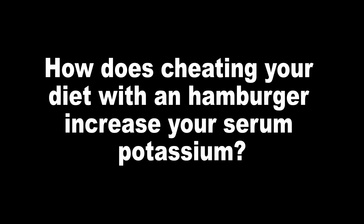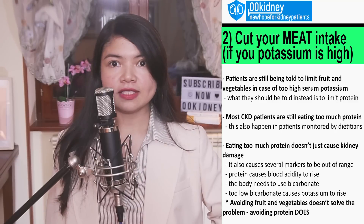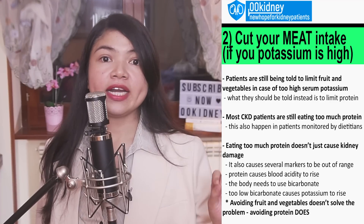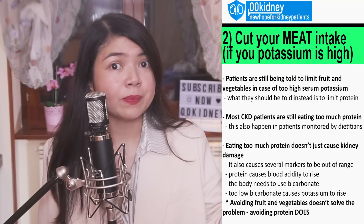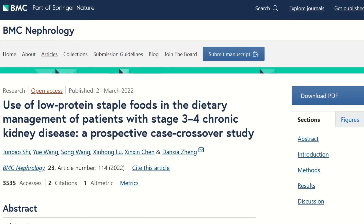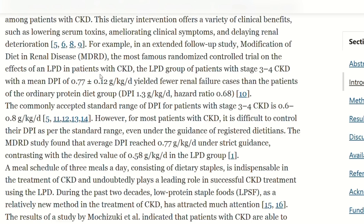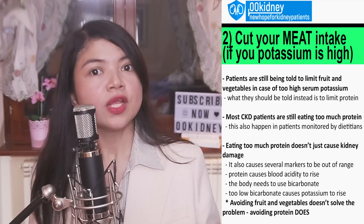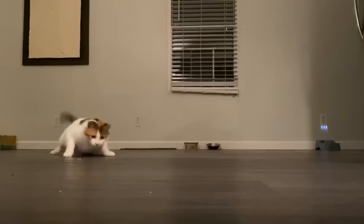If you have CKD, you are very likely eating too much protein — and science confirms that overshooting your protein goal is very common. You might think that eating too much protein just causes a little kidney damage and your potassium will be fine — but that's not how it works. Eat too much protein and your lab values will go crazier than a cat with a laser pointer.